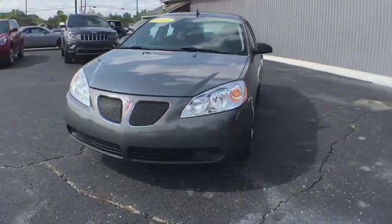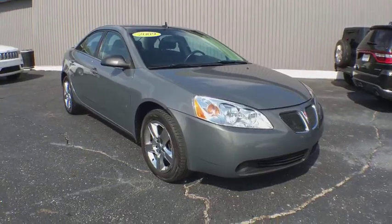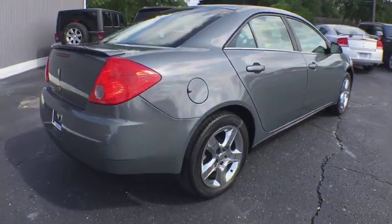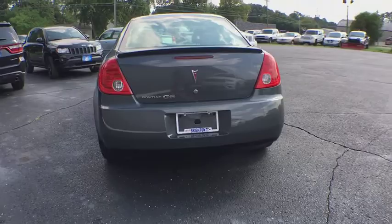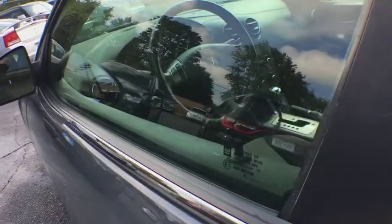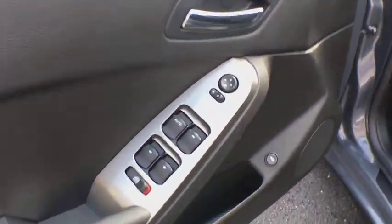The 2009 Pontiac G6. A great-looking sedan with the personality of a sports car, the Pontiac G6 incorporates fine-tuned independent suspension, 219-horsepower V6, and four-speed automatic transmission with driver-shift control. Boasting an EPA-estimated 33 mpg highway, the G6 is a stylish, fuel-efficient sedan that doesn't sacrifice amazing performance.